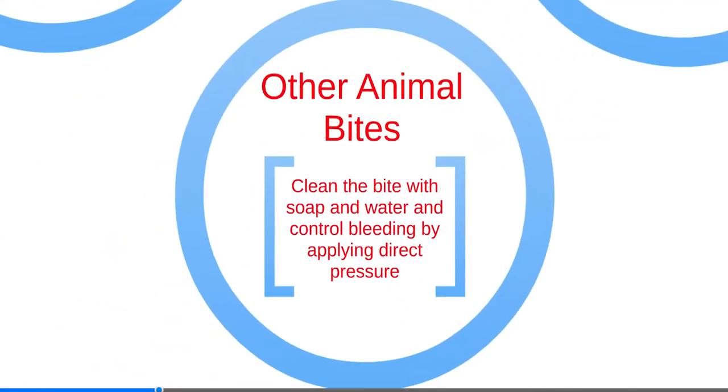Other animal bites, such as raccoon, bat, skunk, fox, or coyote bites, carry the highest risk of rabies. Always be sure the scene is safe when giving first aid to any animal bite victim. Contact the emergency response system, as an animal control officer may be able to capture the animal and determine the risk of rabies. Clean the bite with soap and water, and control bleeding by applying direct pressure.